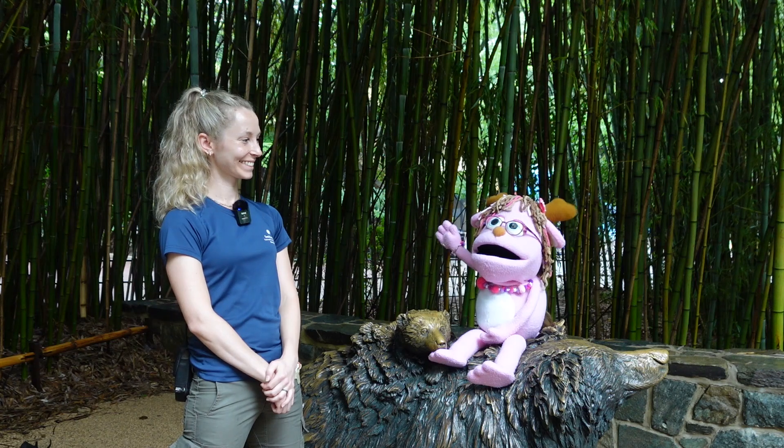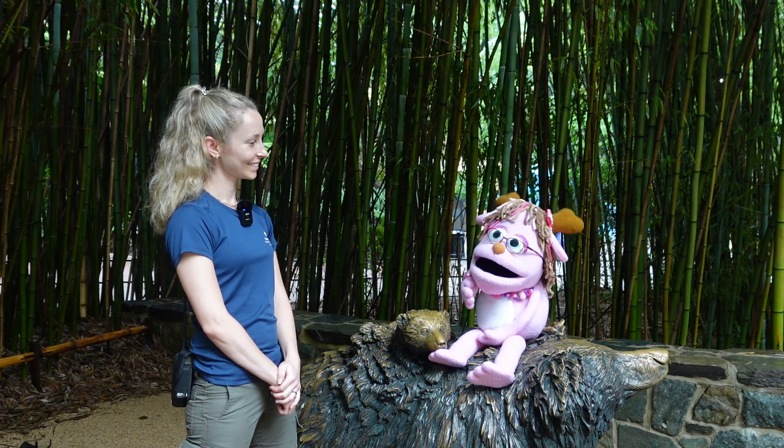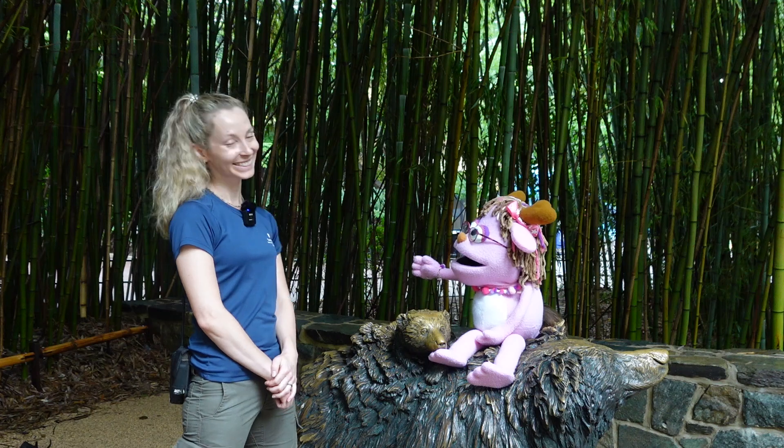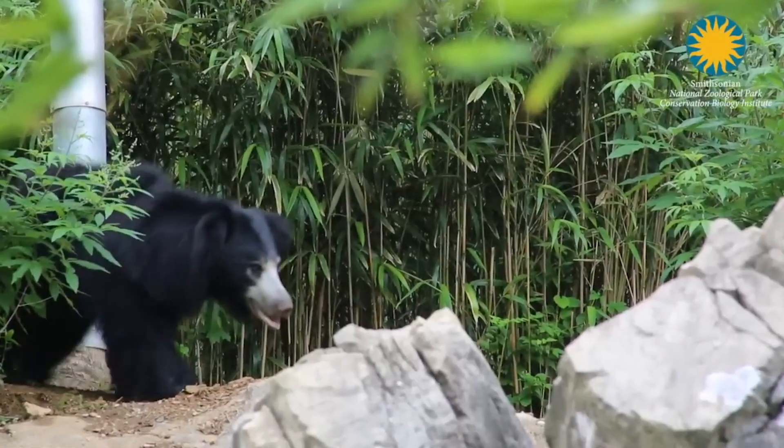Hello, Head Start! It's me, Pinky Jackalope. I'm here at the Smithsonian National Zoo with my friend Katelyn! Katelyn is going to tell us all about sloth bears.